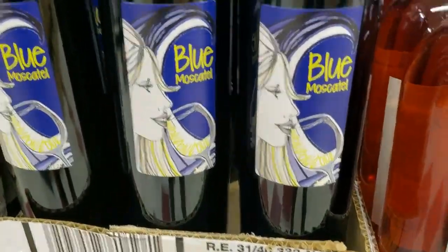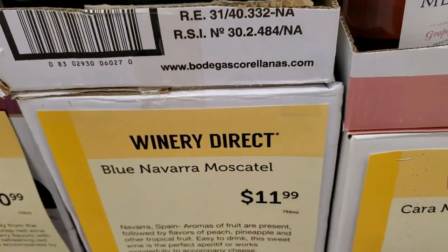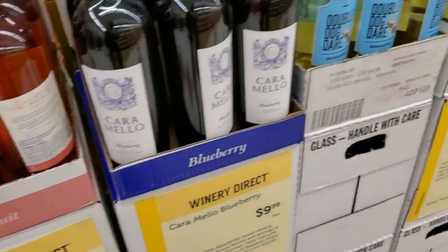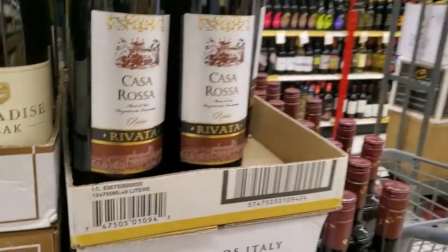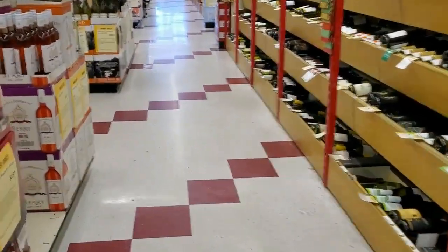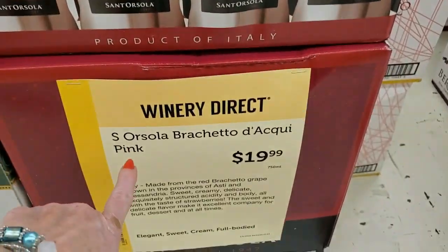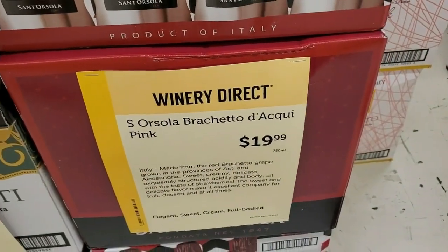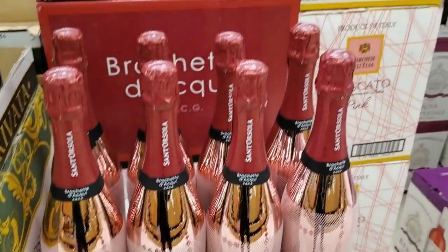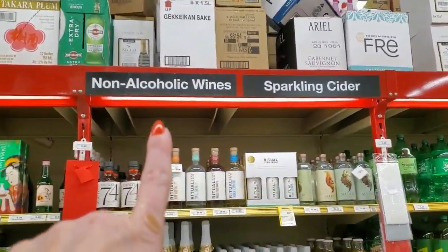Blue Muscatel, Blue Navarra for $11.99. Casa Rosa Rivada. We would have been in here forever. Rosola Bruschetta Daki Pink. I had to just skip a lot of stuff because there is so much. Non-alcoholic wines, sparkling cider.